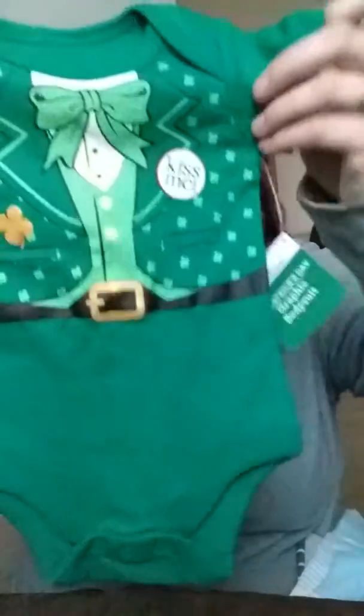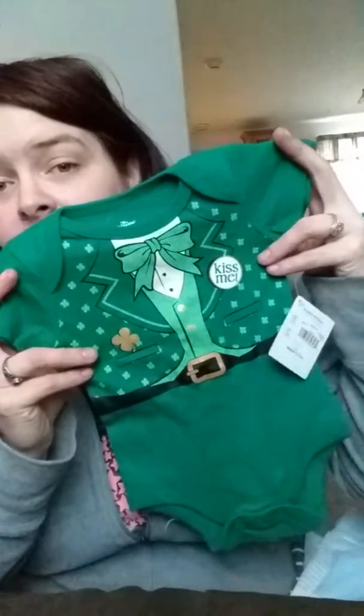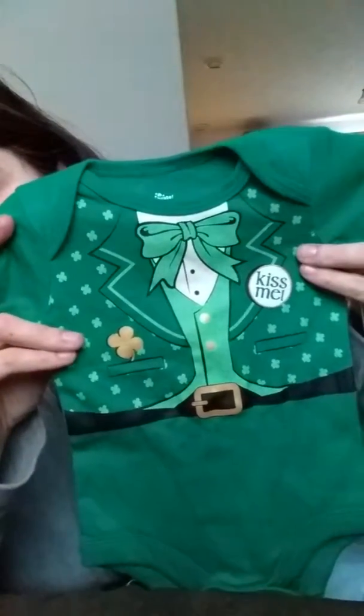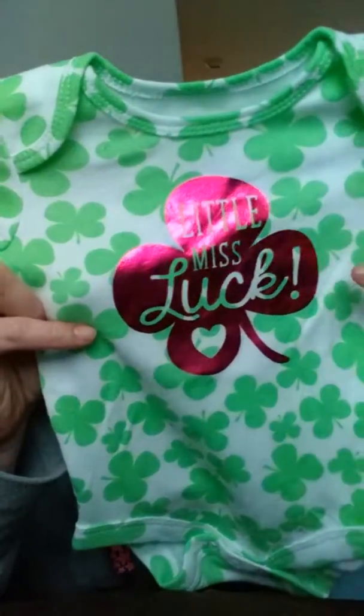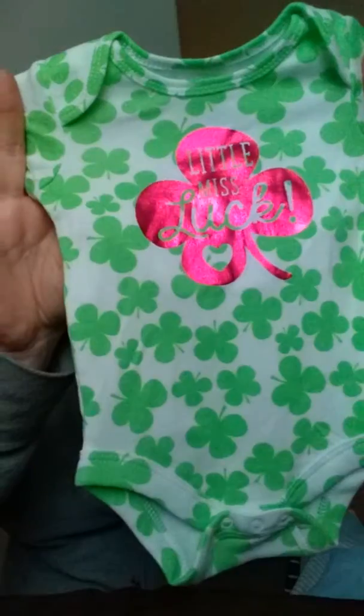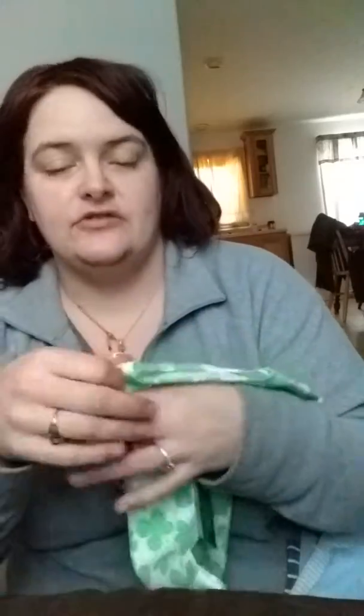I got this cute St. Patty's onesie. I started picking up boy stuff in case shortly I get a boy. It's got the little vest with the clovers on it. It's really cute. That is in Newborn and that was from Walmart. And then I got these up north before I saw them down here. I got Willow Little Miss Lucky, pink shamrock, and then the back is green shamrocks. This is 0 to 3.